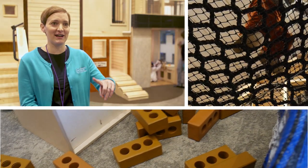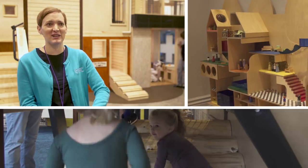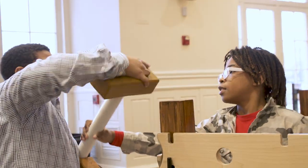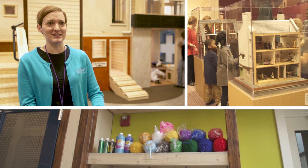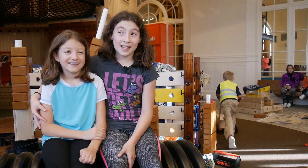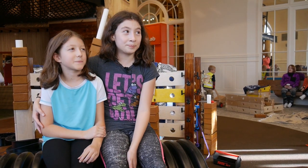We've got a net, we've got a construction zone, we've got a pretend playhouse, we've got a climber. The most fun would be this construction area — I love it and it gets me engaged in it. We've got a dollhouse exhibit and an art room. We went up and we saw all the dollhouses, and we found all the labels inside of them.